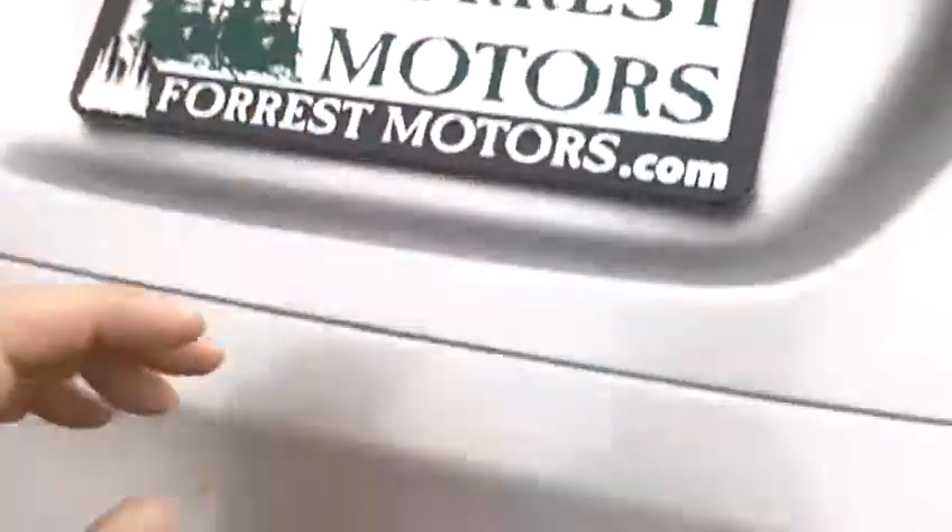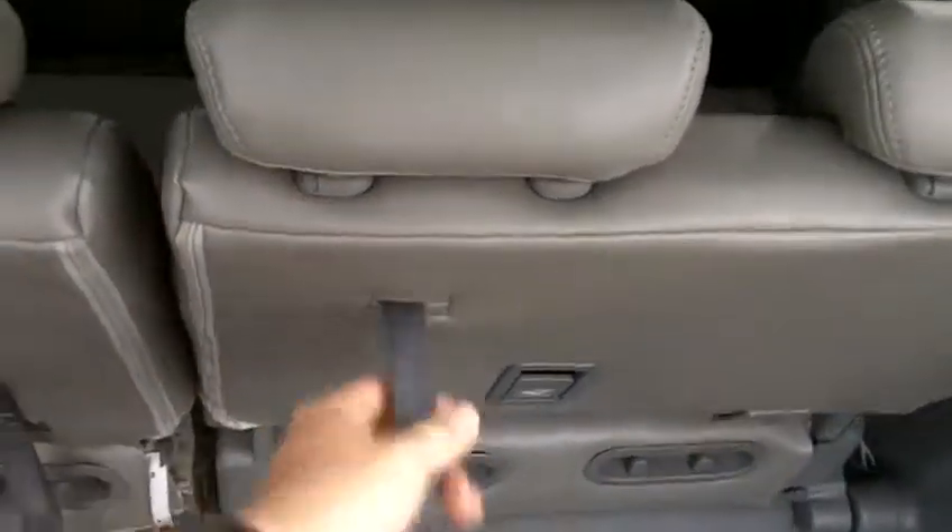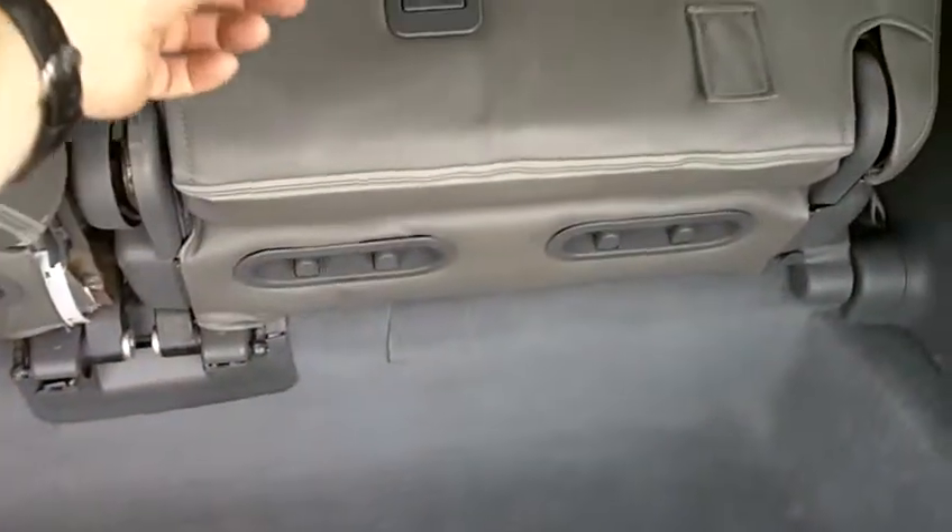The car smells very nice — no hint of any smoke or pet odors. Back here we've got the stow-and-go area. These are 60-40 split on the rear benches, and the seats will fold down flat and then fold into the floor, giving you some great cargo and passenger seating options.